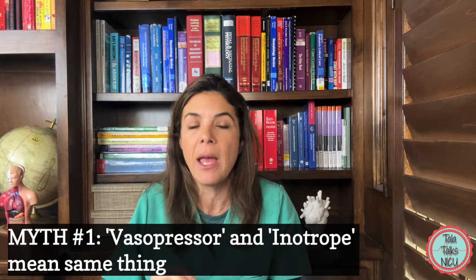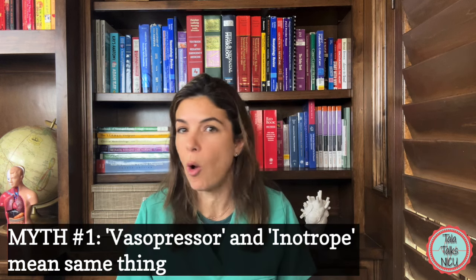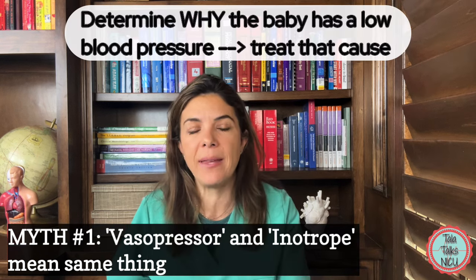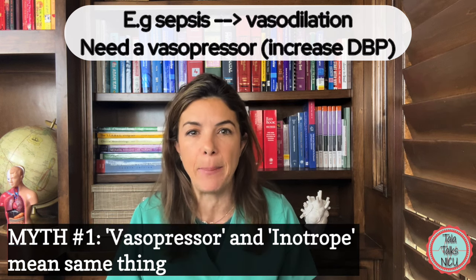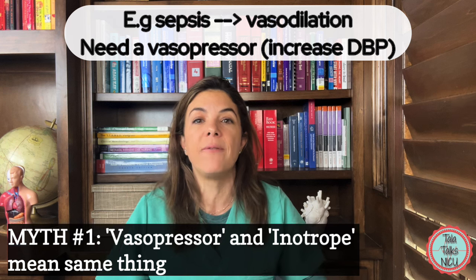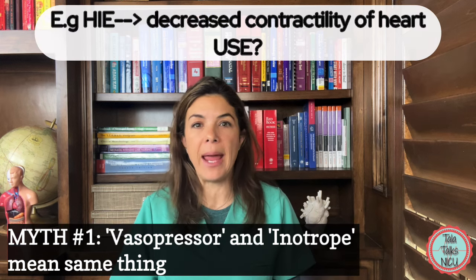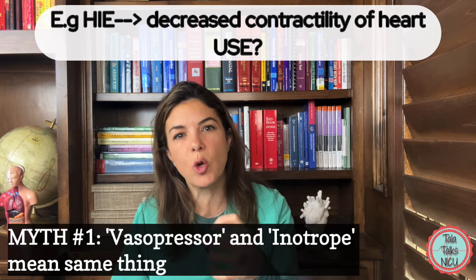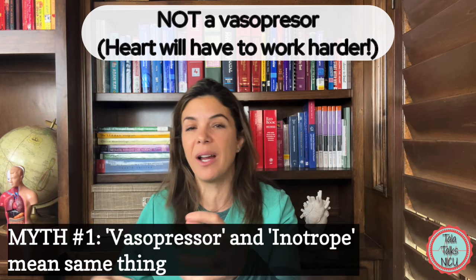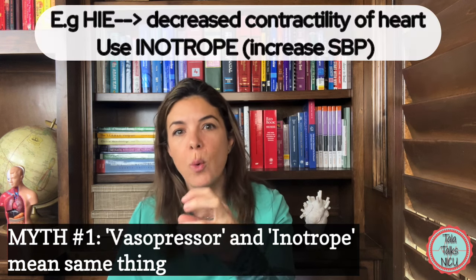The second and really the crux of these whole videos is that we should be figuring out why the baby has a low blood pressure and then treating with the right medication. For example, if a baby is septic and all the peripheral vessels are dilated and the diastolic blood pressure is low, then we want to give a vasopressor to squeeze those vessels and increase the diastolic blood pressure. Or if the baby had HIE and the heart is not squeezing well, we definitely don't want a vasopressor that will make the heart work even harder — in this scenario we would want an inotrope.